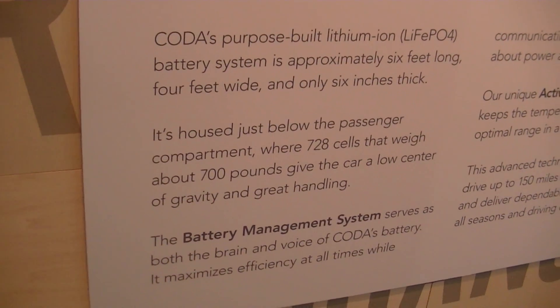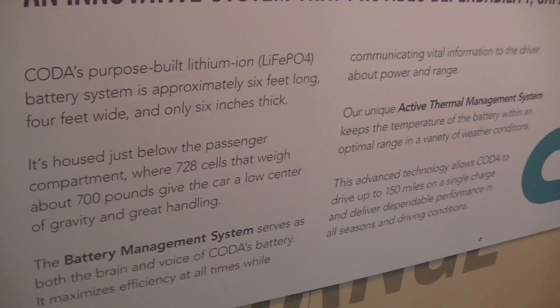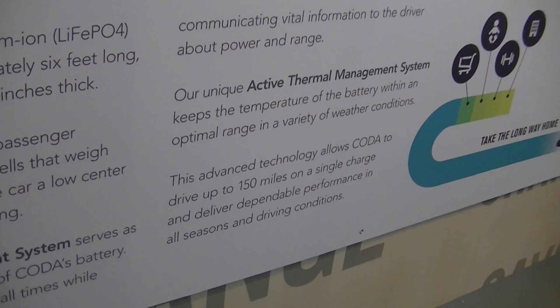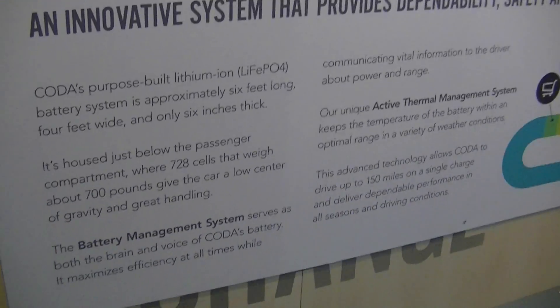Here's the sales pitch. There we go: 150 miles on a single charge. That's practical. That's like the gas station range almost.